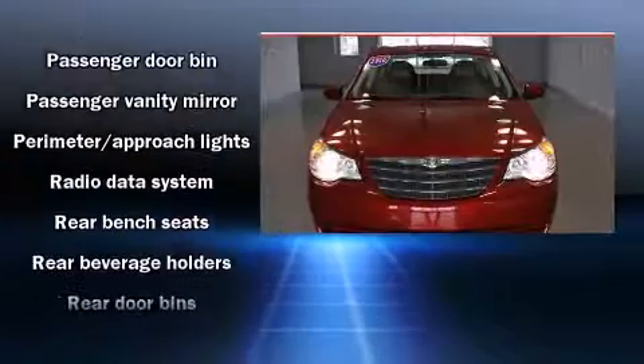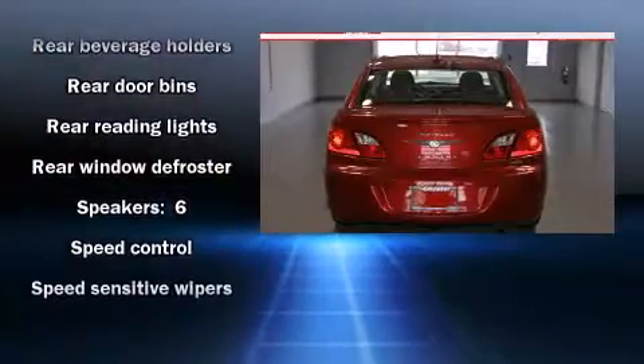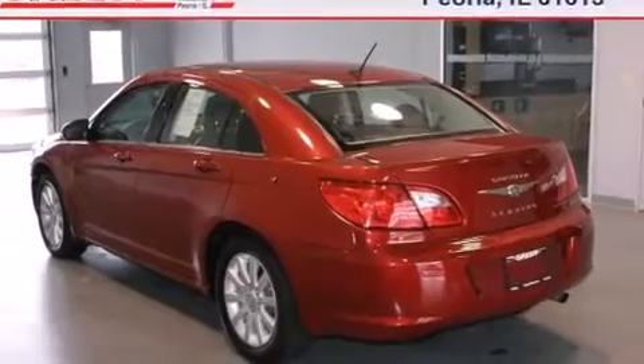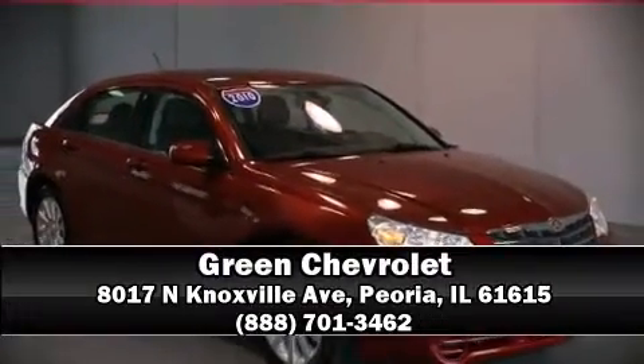Chrysler also prioritized safety and security by including dual front impact airbags, head curtain airbags, anti-whiplash front head restraint, ignition disabling, and four-wheel disc brakes with ABS. Please don't hesitate to give us a call.